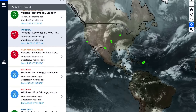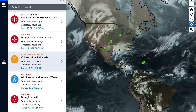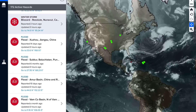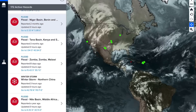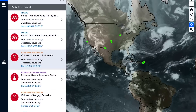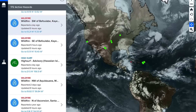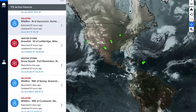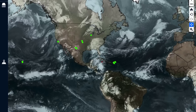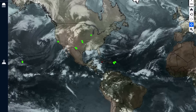Let's get to volcanoes. We've got Reventador, a tornado in Key West, as well as Sangay in Ecuador, Popocatépetl in Mexico, Ibu in Indonesia, Sabancaya in Peru. 172 active hazards — a lot of these flood alerts are through West and East Africa, central regions, through the Congo. Semeru in Indonesia, Sangay in Ecuador, Suwanosejima in Japan. Heads up to African viewers and South America, which is transitioning into summertime.